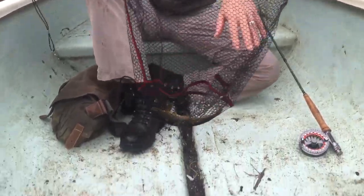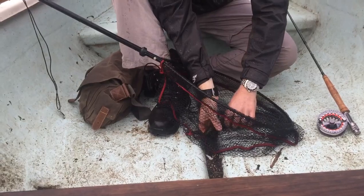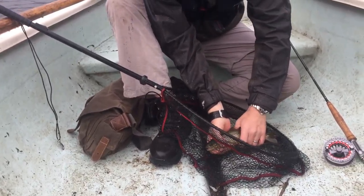Right then, here we go. Another brown trout — this one the first one we caught on fly.